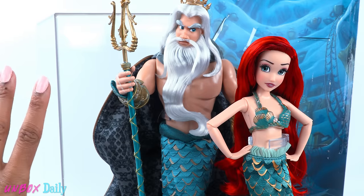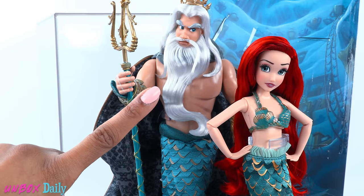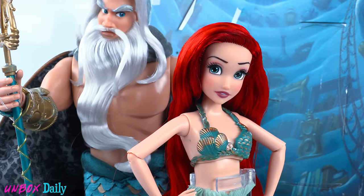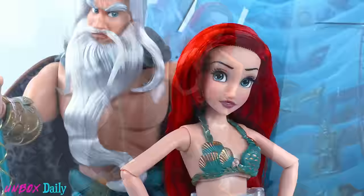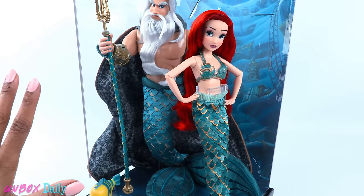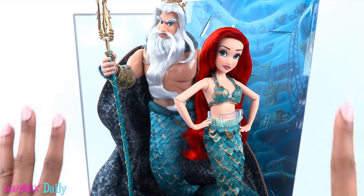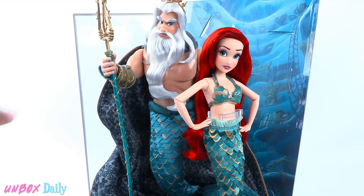Honestly, I would like to see more of our favorite dolls come out with different facial expressions and not always just different fashion. I think this is a unique addition to our collection with Ariel's facial expression and size. Let us know what you think about this look on Ariel in the comments down below.